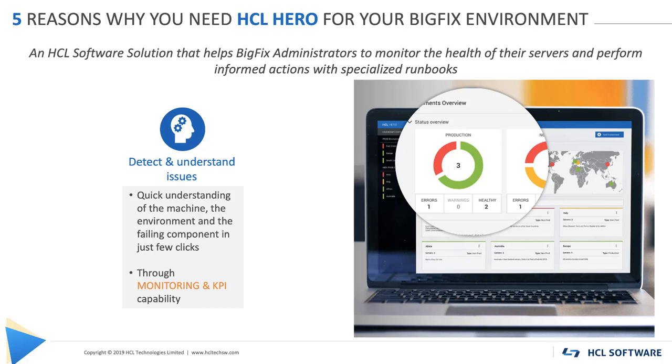Number 1: Detect and understand issues. Thanks to a single point of entry, Hero helps to detect misconfiguration, performance or infrastructure problems on multiple environments in one UI. The BigFix administrator has an immediate understanding of the situation and where action is needed, thanks to a clear and visually engaging dashboard overview. Any machine, environment and failing component can be reached in just one click from this first screen for a quick evaluation and fix. An alerting system completes the solution, allowing the BigFix administrator to receive an email when something happens.